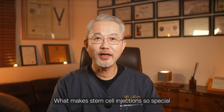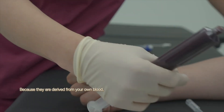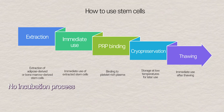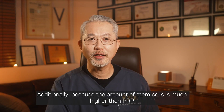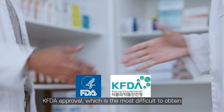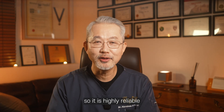There is another special reason for stem cell injections. Since they are drawn from your own blood, there is no concern about immune reactions. Without a culturing process, the risk of contamination and side effects is lower, and the stem cell quantity far exceeds that of PRP, enhancing treatment effectiveness. Having received KFDA approval — the most challenging globally — boosts our credibility significantly, as many studies support stem cell therapy's potential.